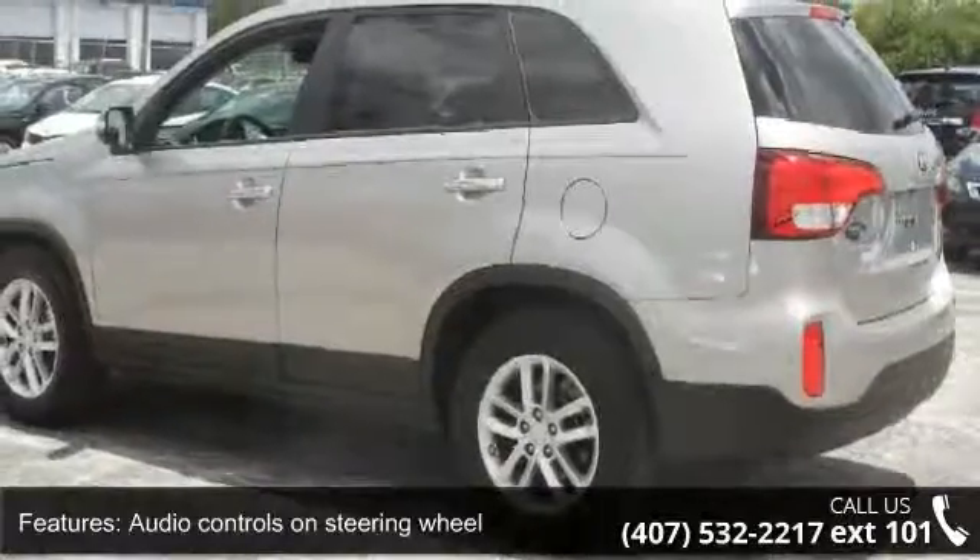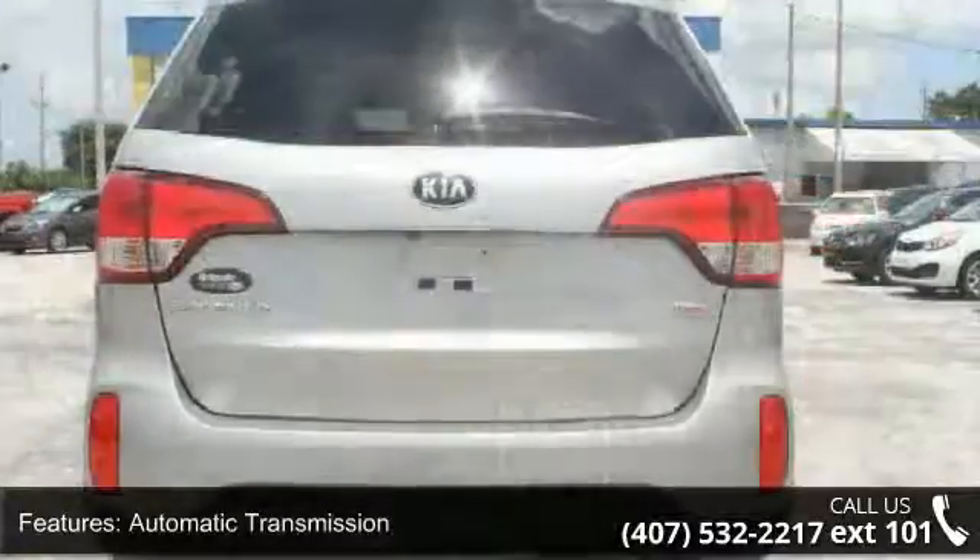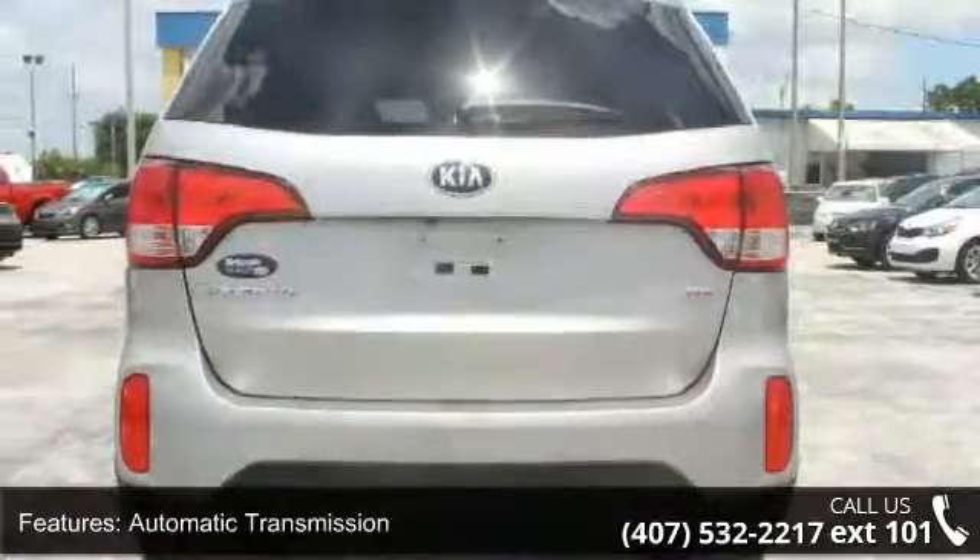Front wheel drive and head airbags curtain first and second row. A test drive is waiting for you. Call now to schedule an appointment to our dealership.